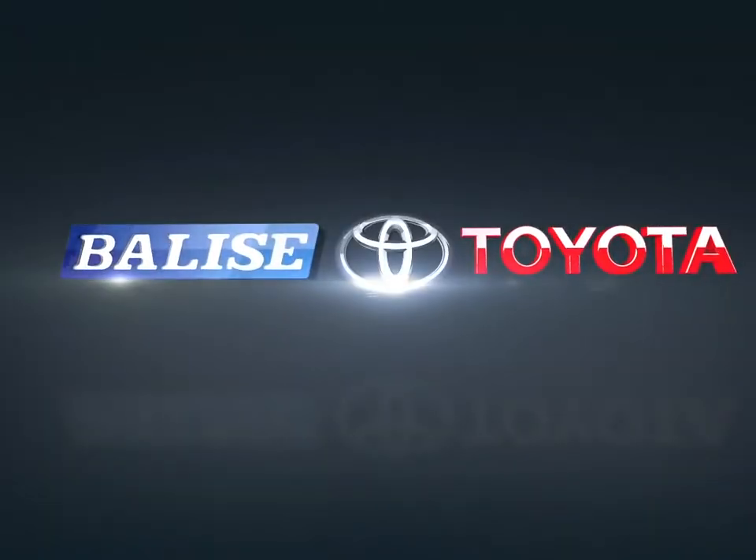Welcome to Belize Toyota. Today we're looking at a 2018 Toyota Highlander.